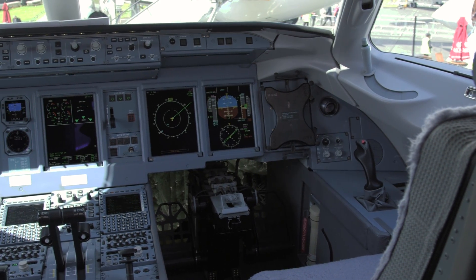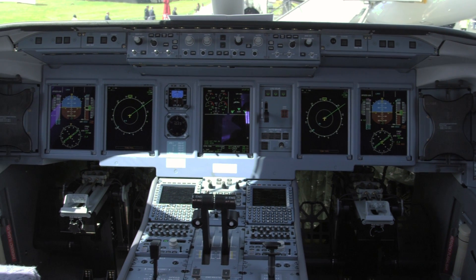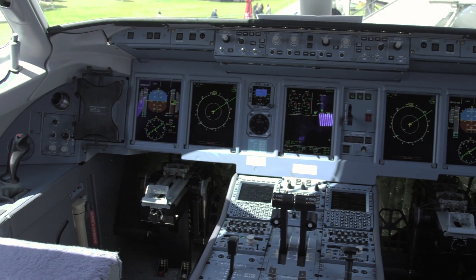The cockpit environment is another plus, with pilots enjoying the benefits of full fly-by-wire controls with side sticks and electronic flight bags.